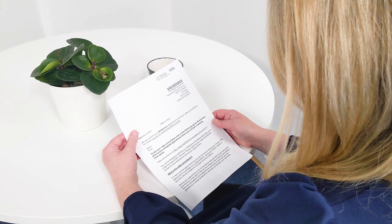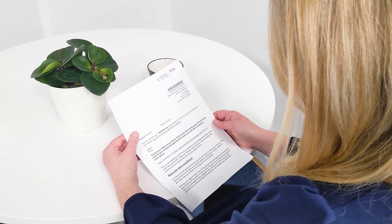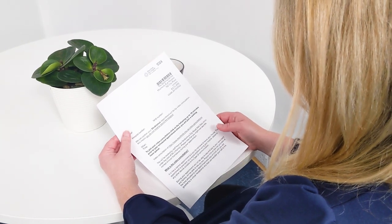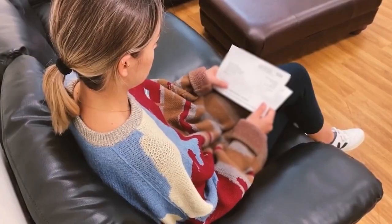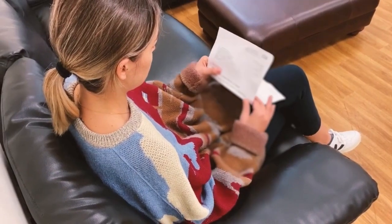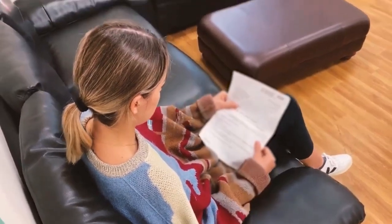In your appointment letter, you will find a link to a short video guide explaining how to log on to the service and what devices and internet access you will need. Video calls are free for patients, though you will need to have internet access.